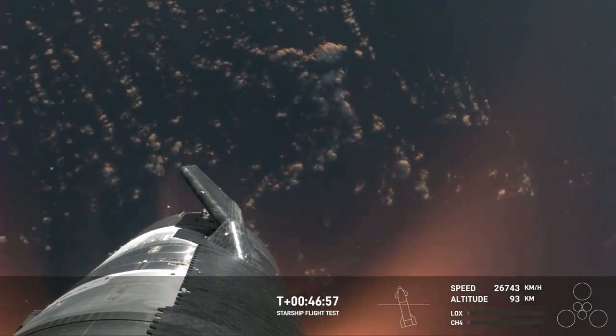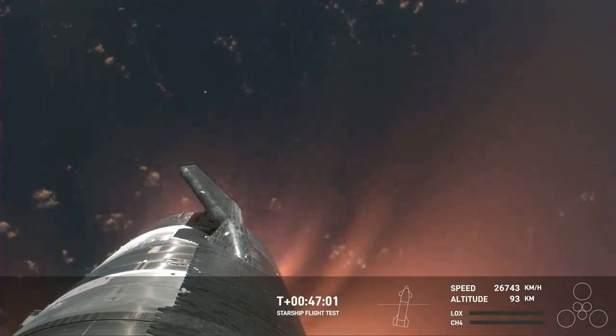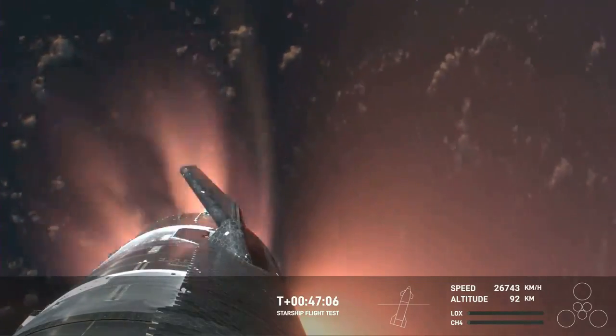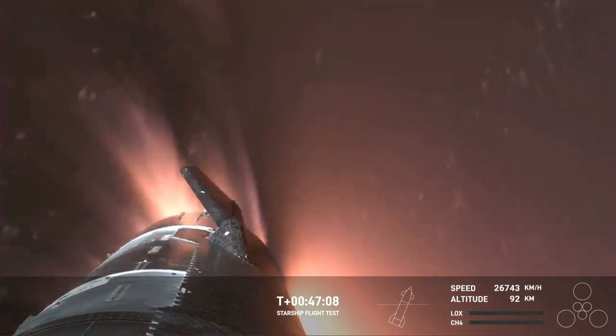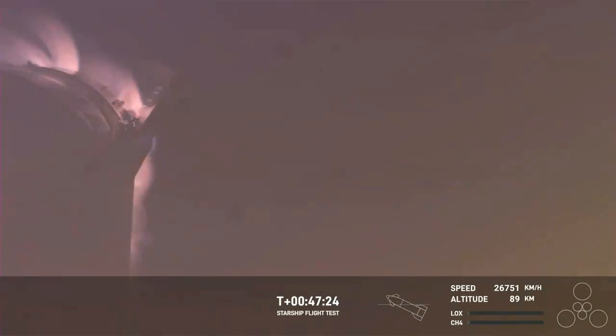We've never seen anything like this before. This is the biggest flying object ever in space. Absolutely. And it's important to note: with the ascent burn that we did, we got to orbital velocities, even though we were on a nearly orbital trajectory. So the heating and the loads that Starship is going through right now are what it would be getting if it were recovering from an orbital mission. And just the fact that we have views through entry — this is incredible. Again, this is the furthest and fastest that Starship has ever flown.